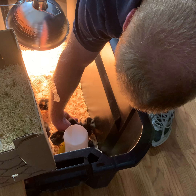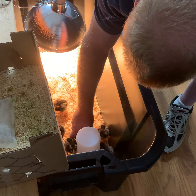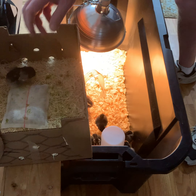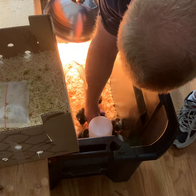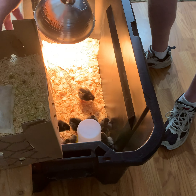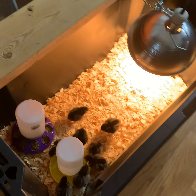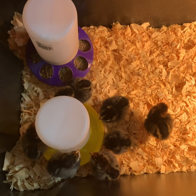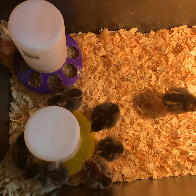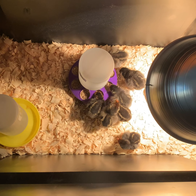They literally came in a cardboard box. We're at the post office — did you hear all those baby chicks in there? Well, here they are. Looks like Cackle Hatchery came through for us. We ordered six and we got eight! This is their little shipping container from the post office. Pretty cool.